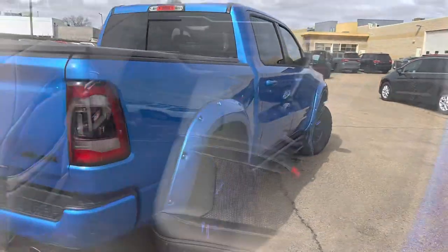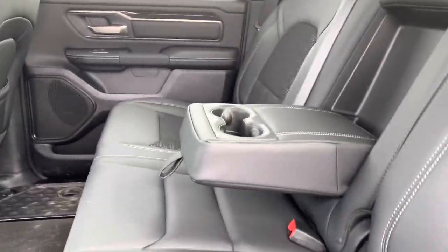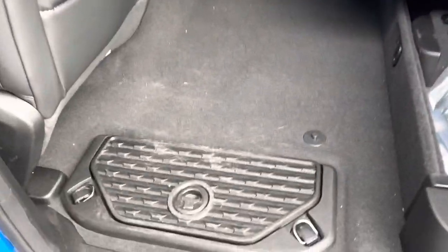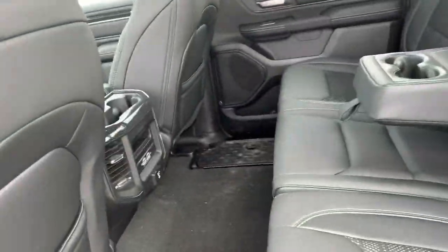In the back, you get full leather with a bench seat that fits three, or an armrest that folds down and fits two drinks. Underneath the seat, you get a bunch of storage, as well as compartment bins on either side to store goodies or valuables.